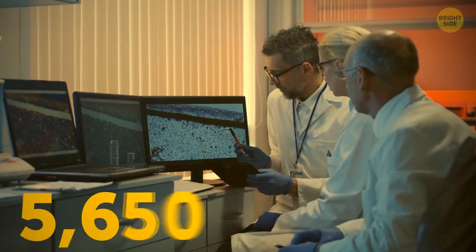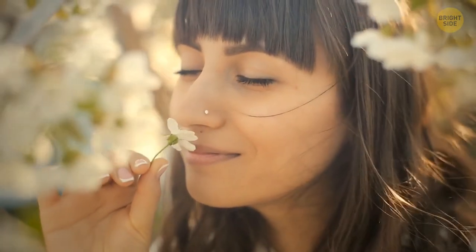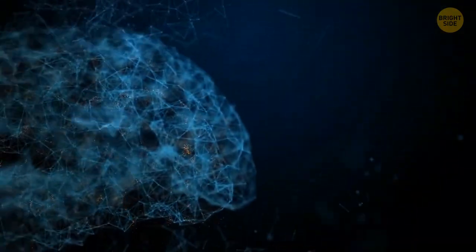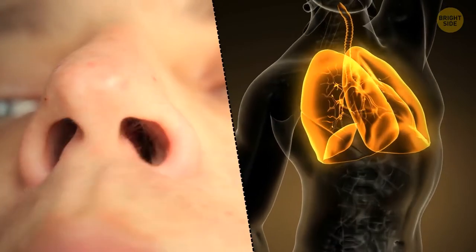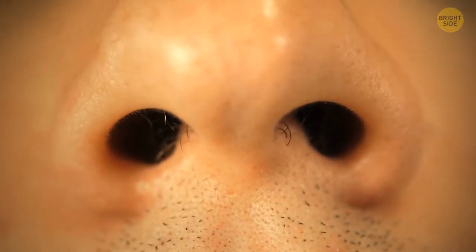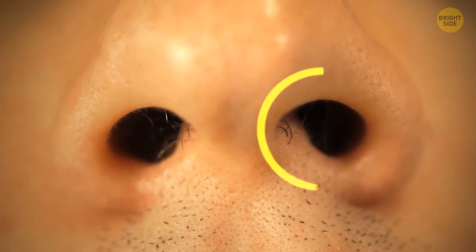Scientists used to believe we could distinguish about 10,000 smells, but recent research showed people can actually distinguish more than a trillion smells. We also remember them better than anything else, and smells can even evoke distant memories. Your nose also filters the air for sensitive throats and lungs — it moistens, cools, or heats dry air and cleans it of dirt. Your nostrils don't work with the same efficiency all the time; one does most of the work and they switch every couple of hours.